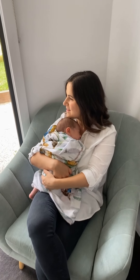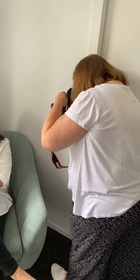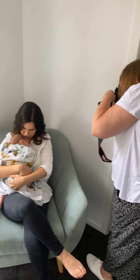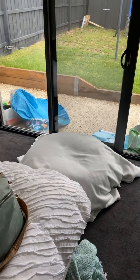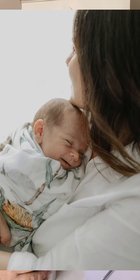I do what's called lifestyle photography, which is very natural and I come to your home. So it's all very non-stressful and relaxed and you have everything at arm's length in your home to be able to care for your baby — from feeding to changing nappies, everything's there.